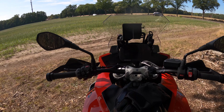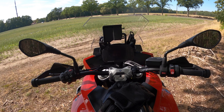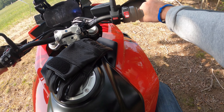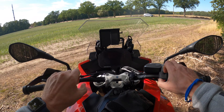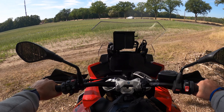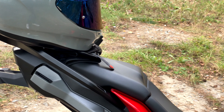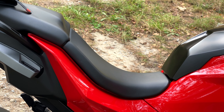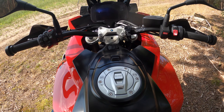840 mm ist die Sitzhöhe – für mich mit 189 cm ist das ok, viel kleiner möchte ich nicht sein. Der Kniewinkel ist sehr bequem, die Lenkerposition auch – nicht zu eng, nicht zu weit. Ich sitze recht aufrecht, angenehm. Man fühlt sich richtig in das Motorrad integriert, was auch an der Sitzmulde hinten liegt, die ein wirklich tolles Gefühl gibt.